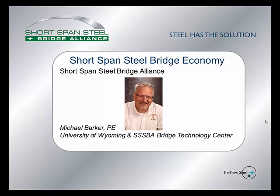Hello, my name is Michael Barker. I'm a professor of Civil and Architectural Engineering at the University of Wyoming.